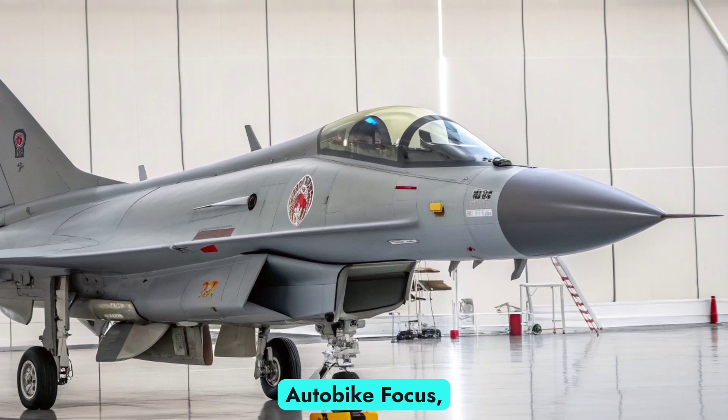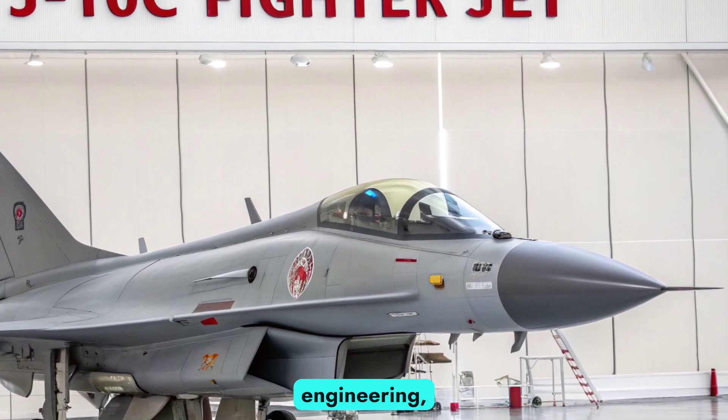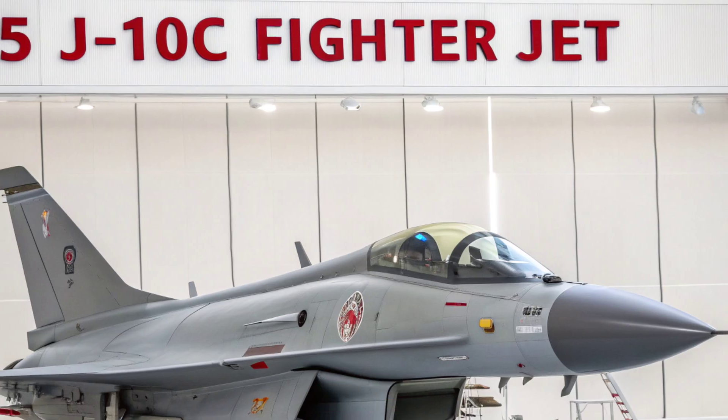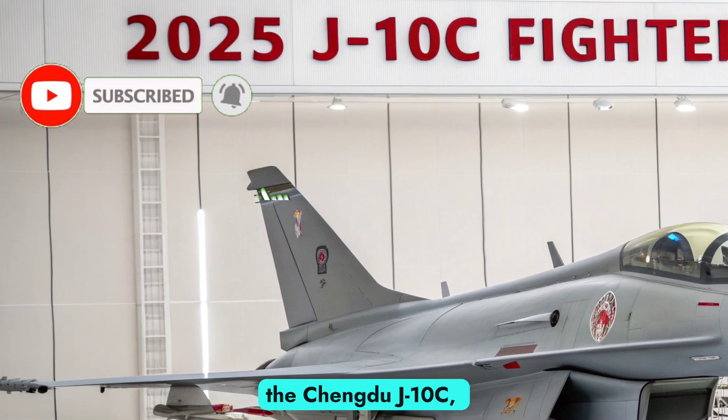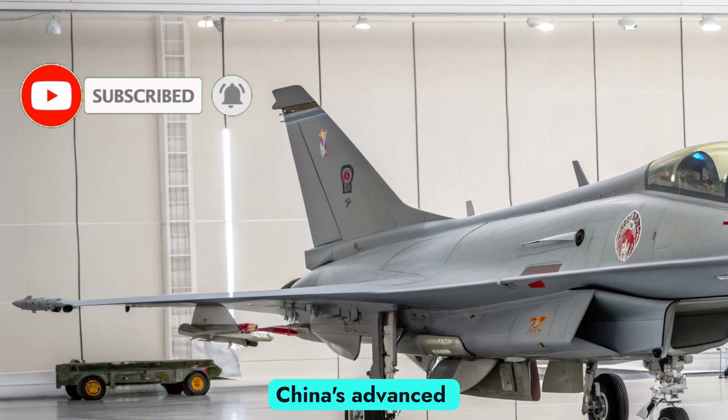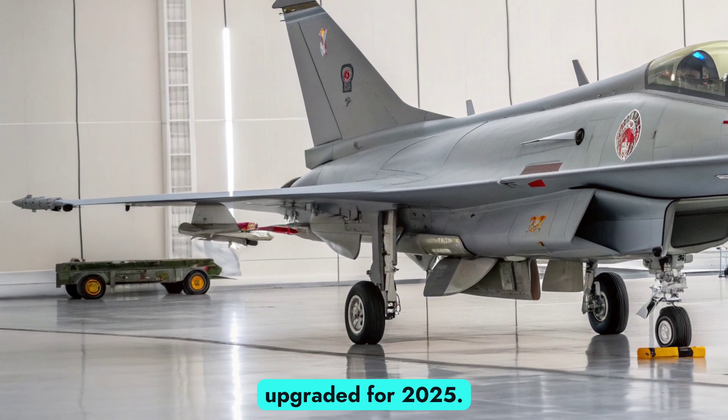Welcome back to Autobike Focus, your hub for high-speed engineering on the ground and in the skies. Today, we turn our lens toward the cutting edge of aerial warfare — the Chengdu J-10C, China's advanced multi-role fighter jet, upgraded for 2025.